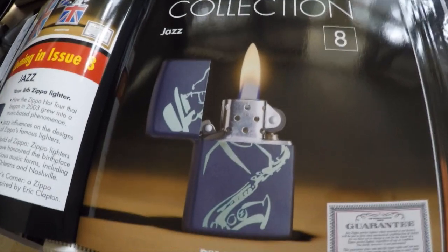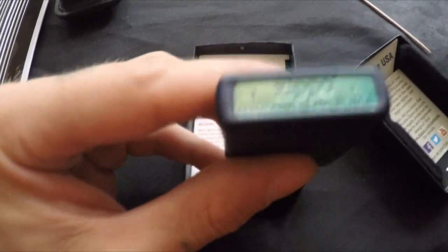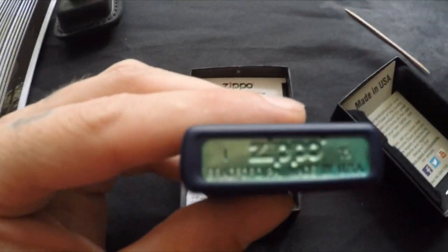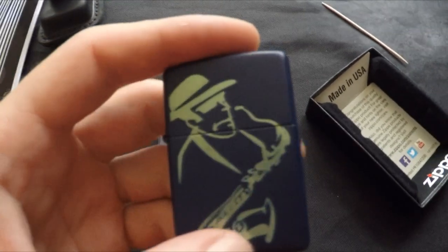Number eight is the Jazz lighter — there's the hidden Z. This one is really nice because it has like a case around it, even though the lighter itself is metal. It's a 2015, nothing on the back, just with a plastic case around it.